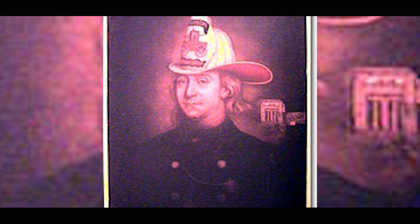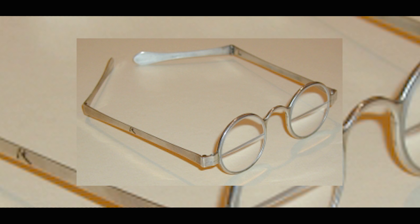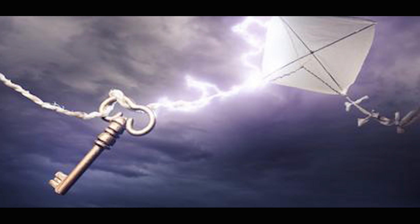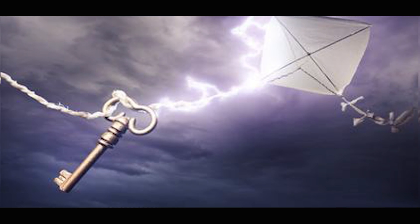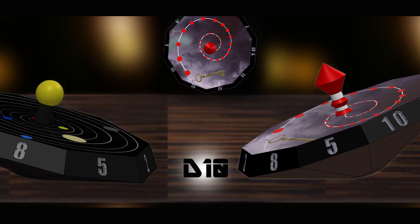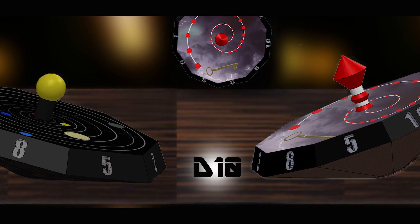He also invented the first bifocals, but that's not really what we remember him for, even though he was a fantastic inventor. We remember him for a kite in a lightning storm, which is how we honored him in our Tesseract Dice Kickstarter campaign as an inventor — when he discovered that lightning was composed mainly of electricity.